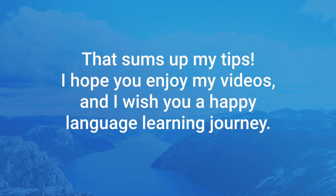Alright, that sums up what I wanted to say in this video. I really hope you enjoy my Simple Norwegian series, that you find it useful and maybe somewhat entertaining. I want to wish you good luck on learning Norwegian and achieving whichever goal you are striving for.